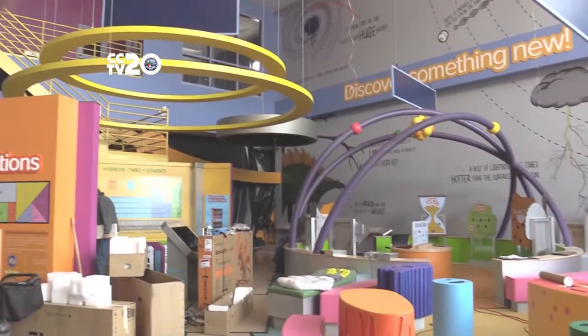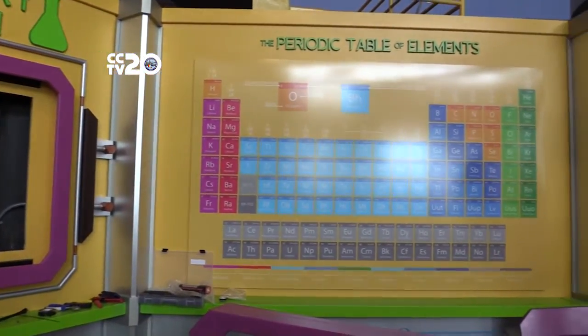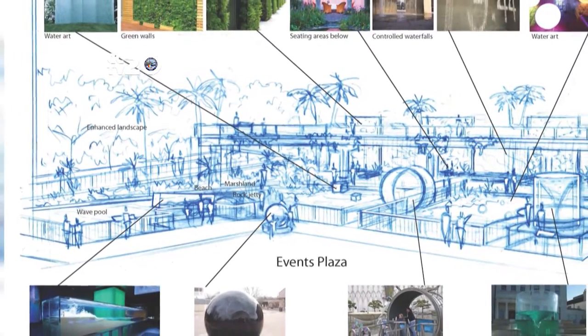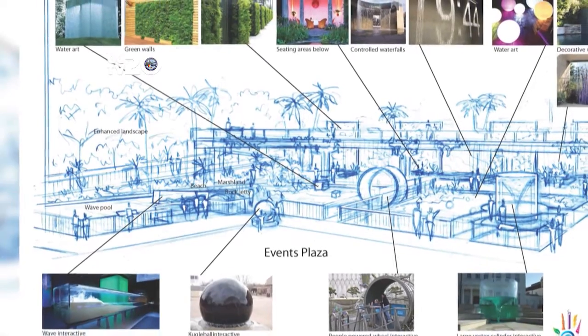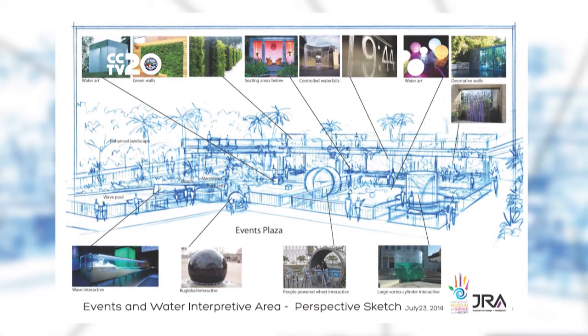Our goal is to continue to add more things to increase the experience and the interaction level, so you'll see a lot more changes in the coming future. Other future projects for the museum include a water physics pavilion featuring interactive water exhibits and a wave pool. The plaza is in the early stages of funding with construction of the water pavilion estimated at a year.